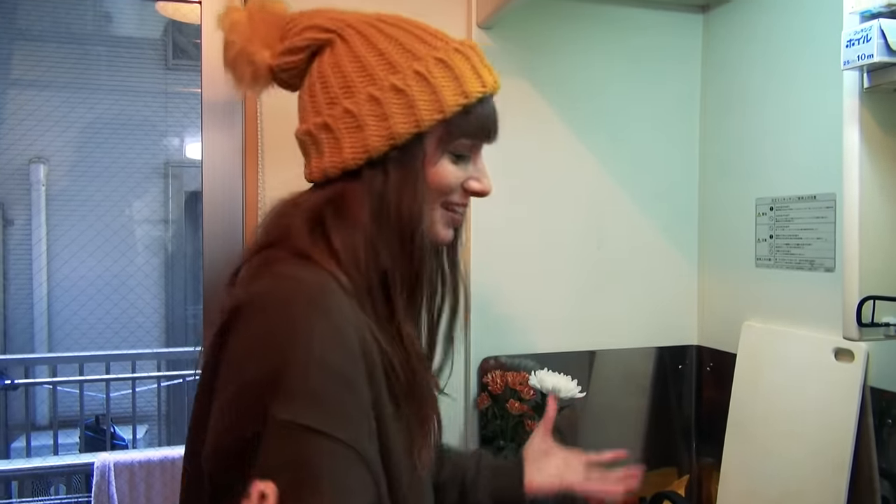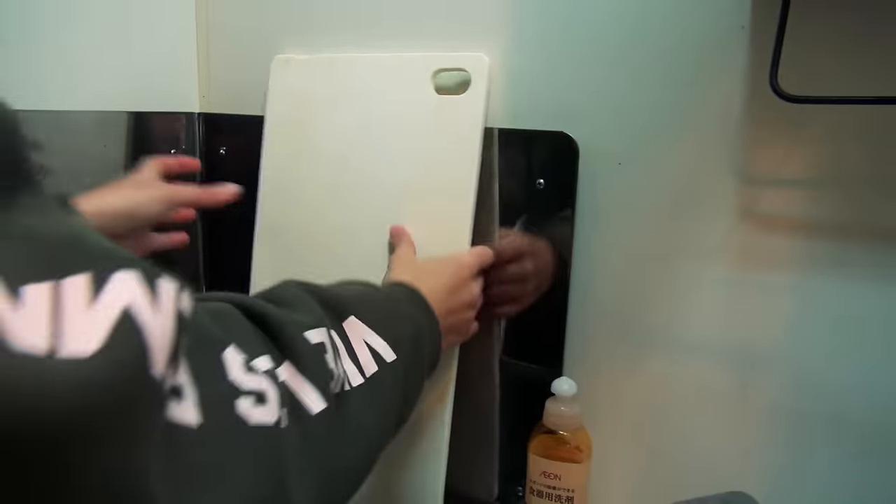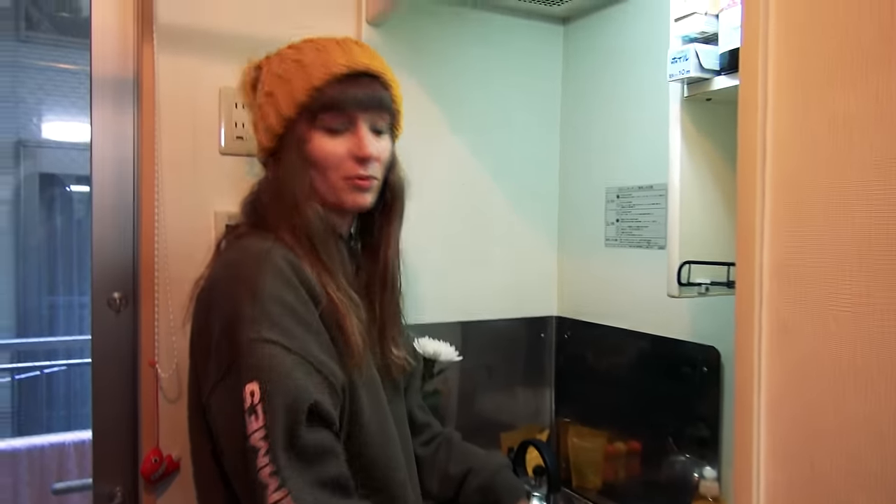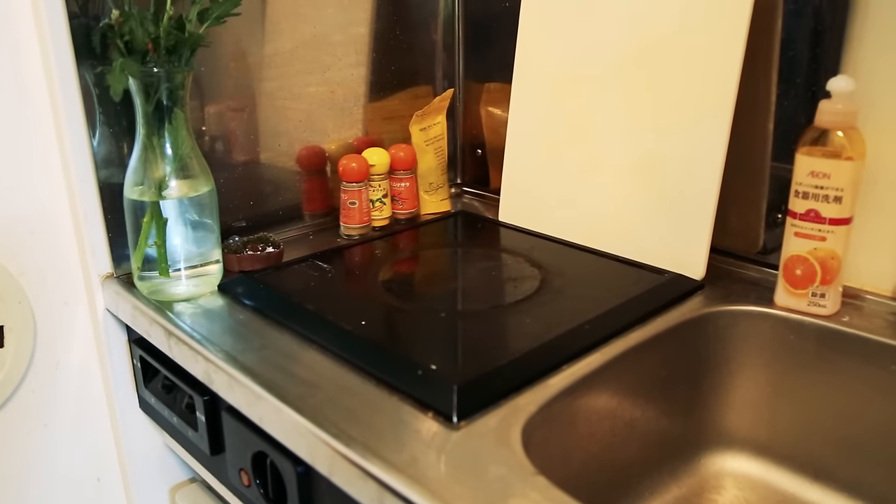I have no idea why, but it's just really typical of Japan. So what I did was I managed to find a chopping board that fits just over the space, so I can cut on the chopping board and actually have somewhere to do things.